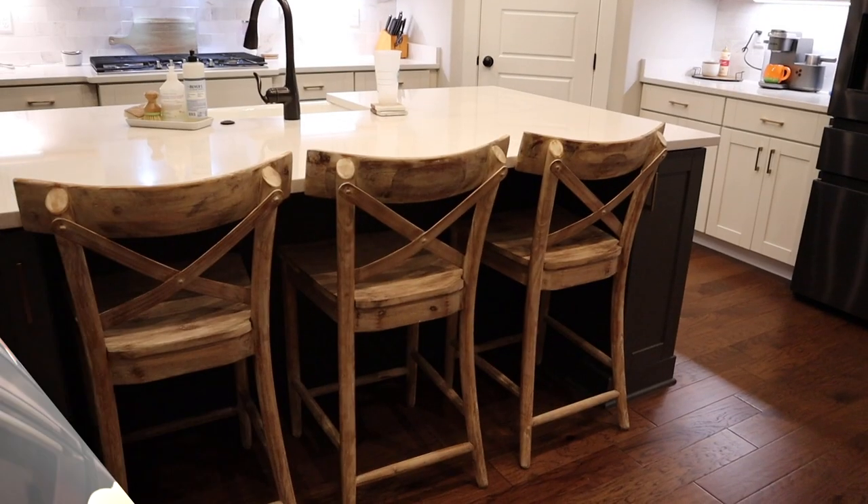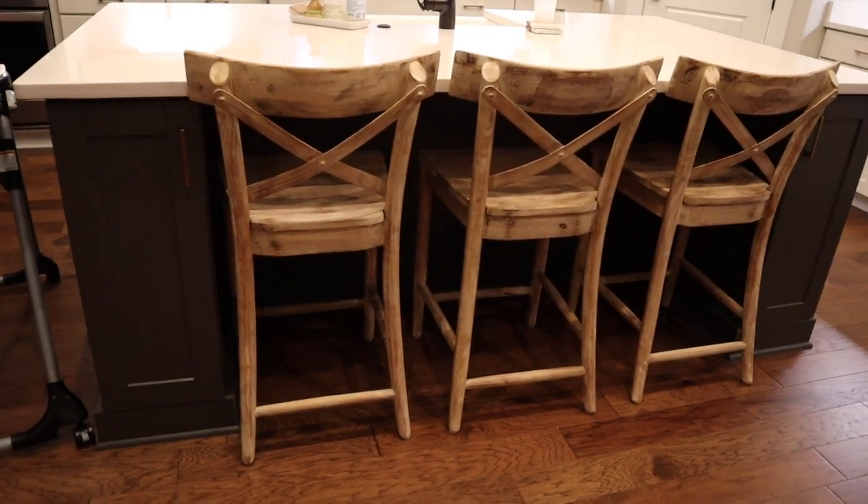I also want to get your opinion on a dining room table — I keep going back and forth between what I want. I'm going to give you an idea of what I'm thinking and you guys can help me out — comment below and let me know what you think. But first, let me show you those counter stools!